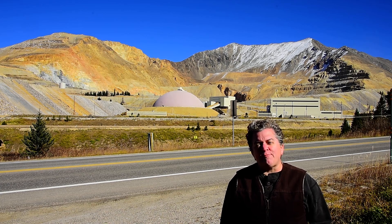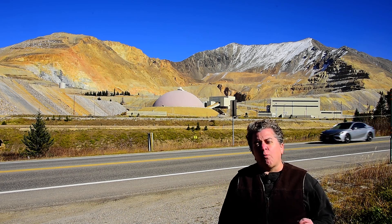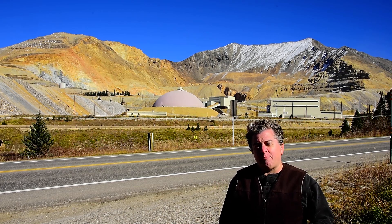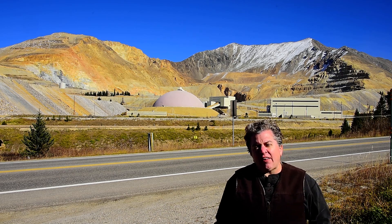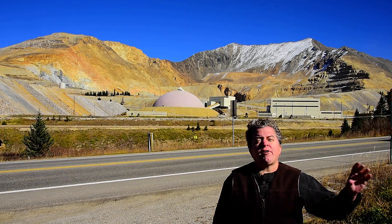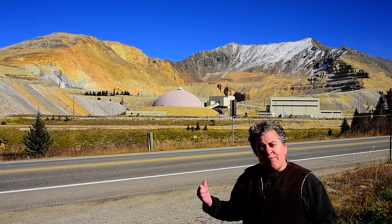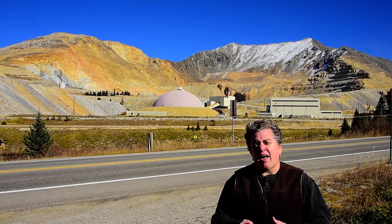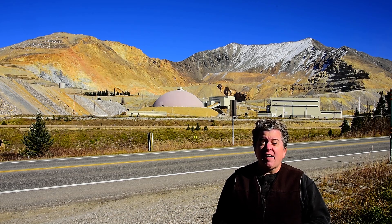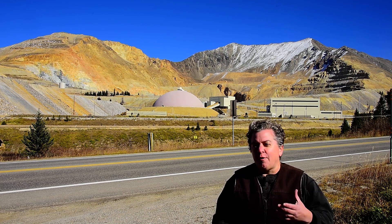Here we are at Climax Mine in Colorado, the world's largest open pit molybdenum mine. Back in the late 1800s, prospectors were wandering all over these mountains looking for valuable metals, and they found this soft metallic mineral that they originally thought was lead, but was actually molybdenite, which contains molybdenum.